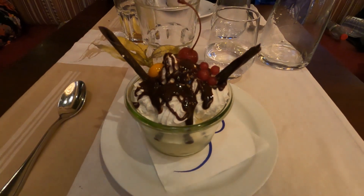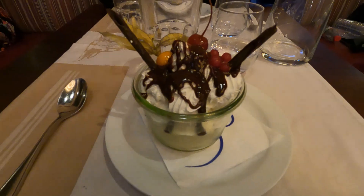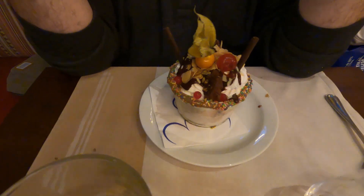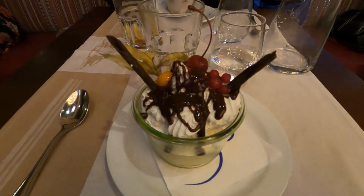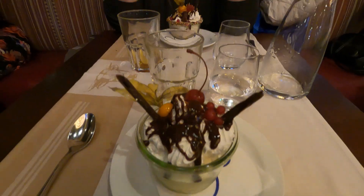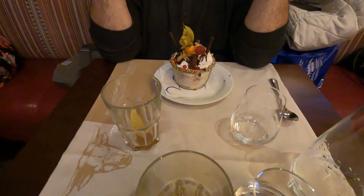We got the Chicago sundae for dessert. I just got vanilla ice cream made to look like it, because the actual dessert comes with vanilla pecan ice cream and I asked for plain vanilla instead — which turned into an international scene — so I basically just got vanilla ice cream.